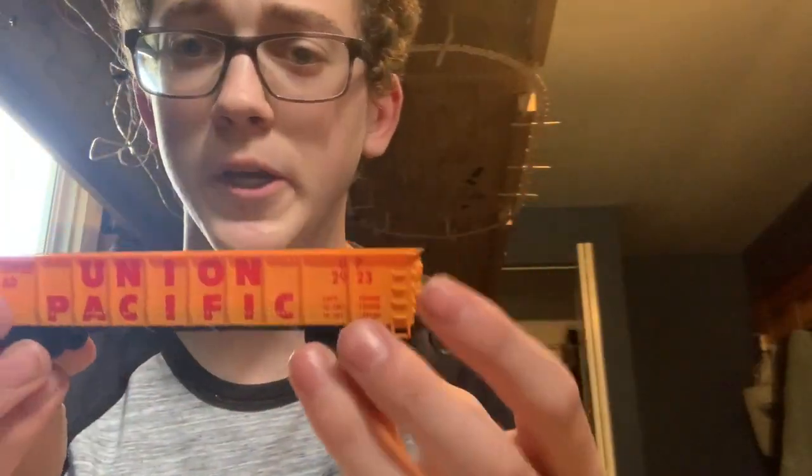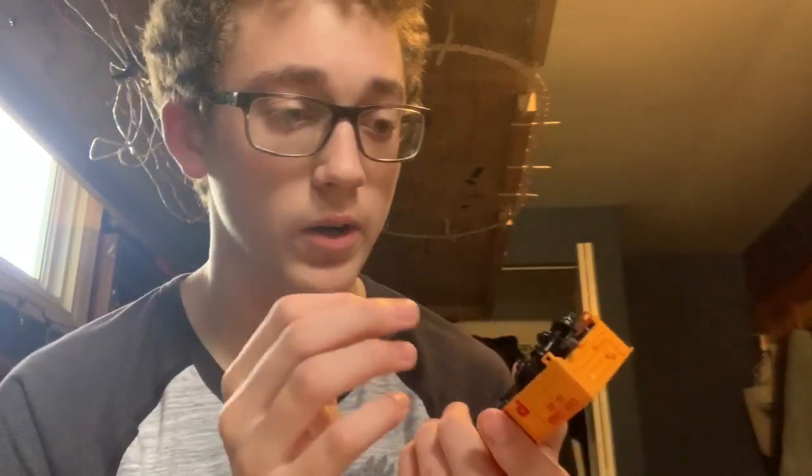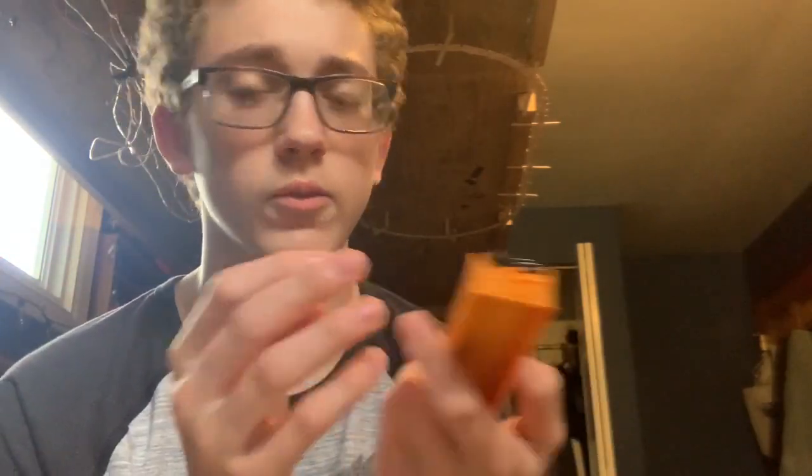Got a little UP gondola. It has a knuckle on one end and a hornhook — I'm assuming this was some sort of transition car. But we have an issue: the hornhook is destroyed, so I can't really use it as a transition car. I'm probably just going to put a new hornhook on there.